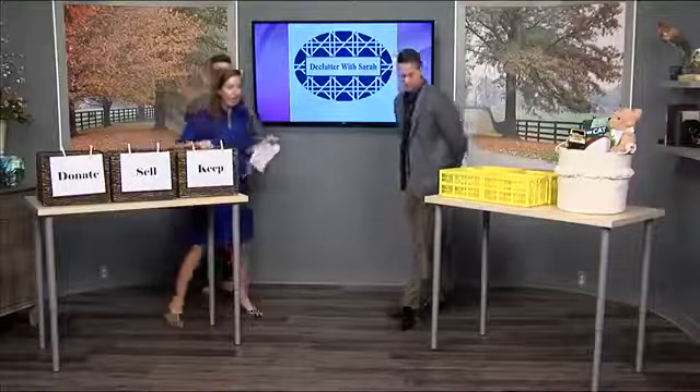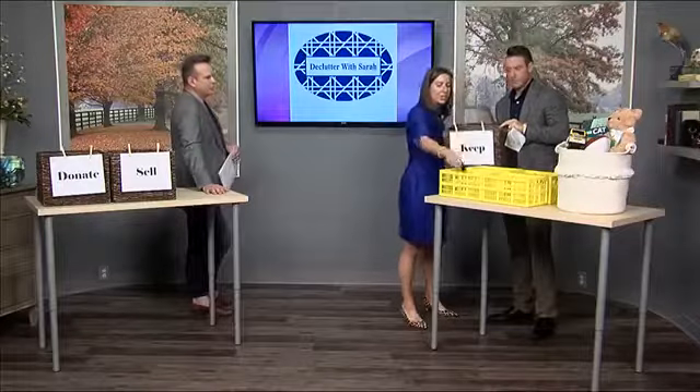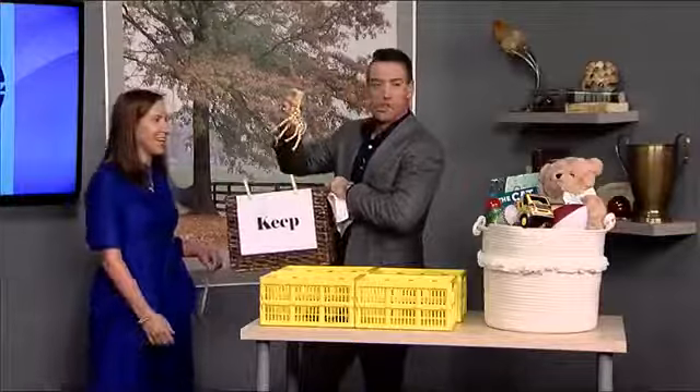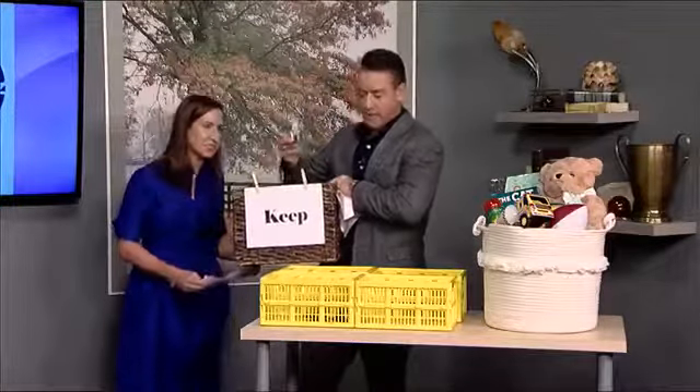Once you've sorted, take your keeps and divide them into different categories. All your cars and trucks in one group, all your animals in another. That way you can see the amount you're really keeping and decide if you truly need all of it. Put all your animals together, all your vehicles together — it gets very tedious but it works.